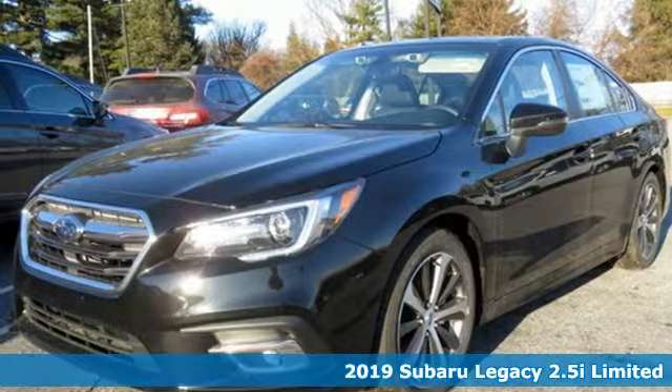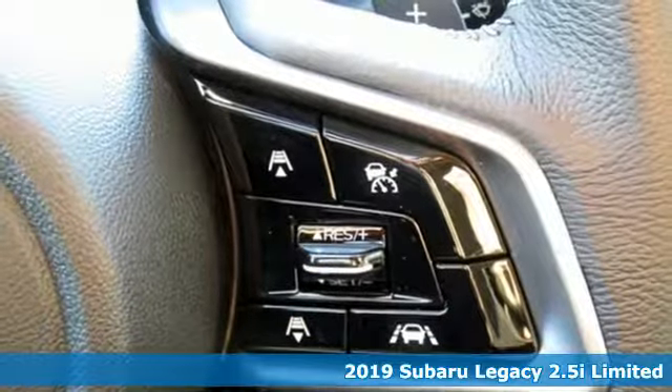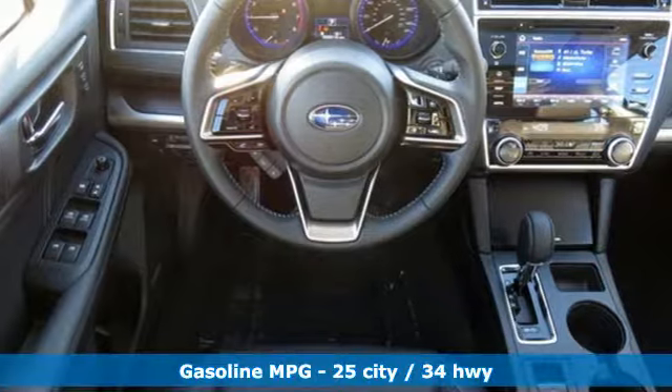It's a new 2019 Subaru Legacy. If love is what makes a Subaru a Subaru, this Legacy will make you fall in love again. It comes with all the amenities you need.